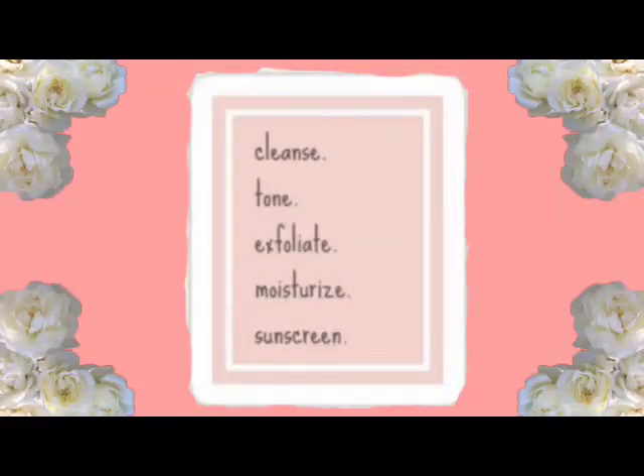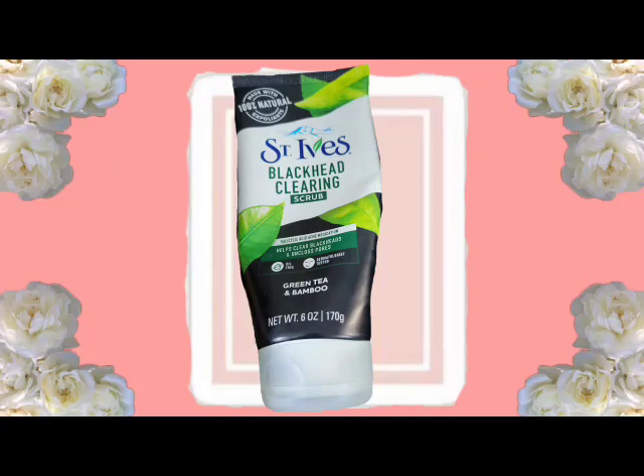The next product I have is St. Ives Blackhead Clearing Scrub, made with 100% natural exfoliant. It says it helps clear blackheads and clogged pores, it's oil free, and it is dermatologist tested. This one is green tea and bamboo and it is six fluid ounces. I do like St. Ives products and their facial products. I think it works because I always get little blackheads around my nose area, and I think it's working — I've been using this for about three to four weeks.